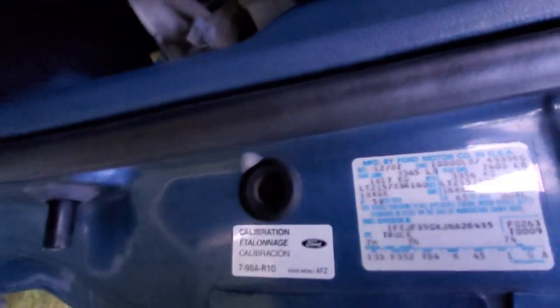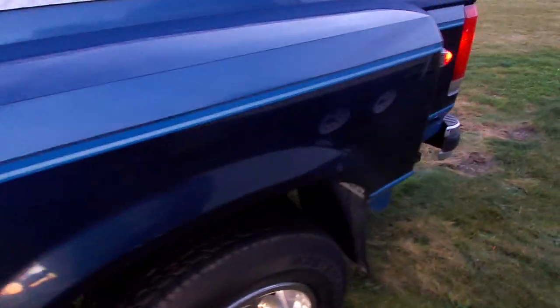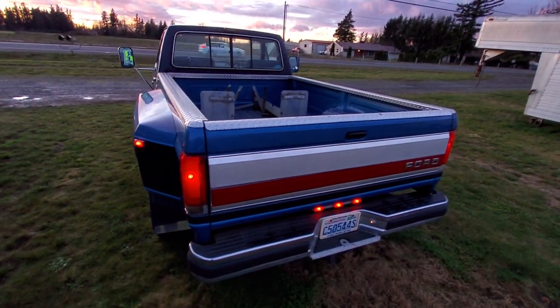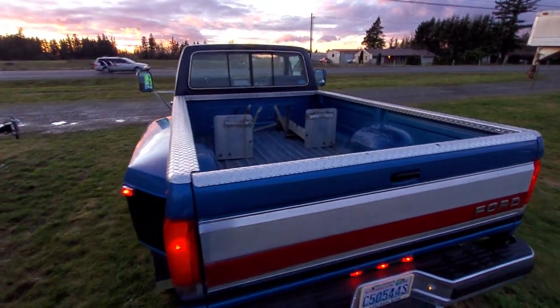Very low wear on the pedals and interior carpet. It's been lightly used. It has the camper tie-down brackets because I used it for a Lance Camper, but sold it so I don't need it anymore.